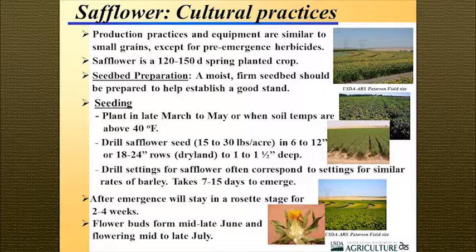Safflower is planted at one to one and a half inches deep — no deeper than two inches. Row spacing is dependent on precipitation zone. For a solid planting like our Patterson Field site, we plant on six to seven inch row spacing; drier areas use 18 to 24 inch rows for more of a row-spaced effect. Drill settings for safflower are very similar to that of barley. It takes about seven to 15 days to emerge, with a germination percentage much higher than canola due to the larger seed size.